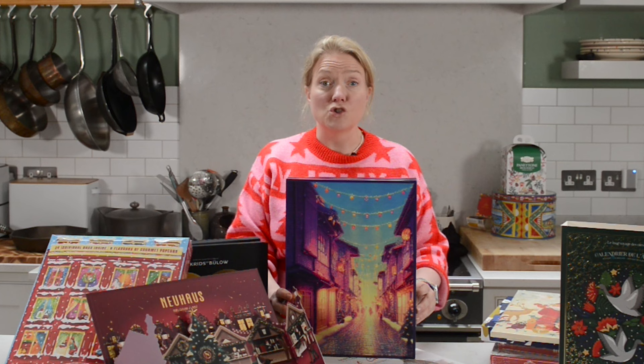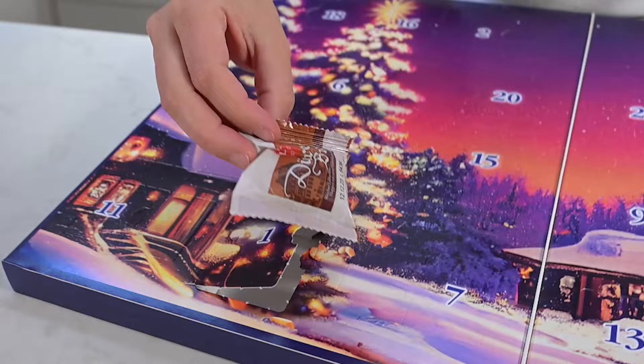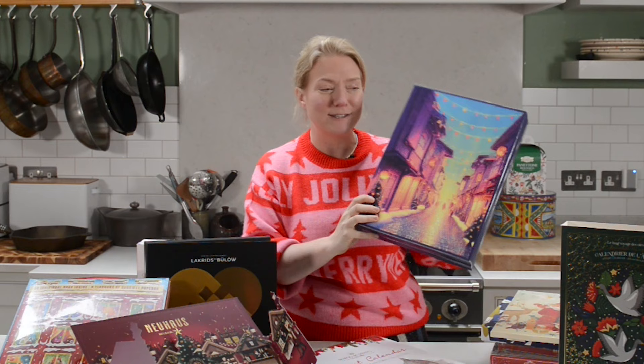And then I have the Liebkuchen Schmitz advent calendar. They are a biscuit maker in Germany who have DOP — a certified designation of origin — for Lebkuchen, which is the classic German gingerbread. They're also super delicious. It's kind of big; it opens out like this, so you'll need a lot of space in your kitchen.